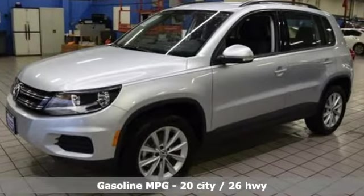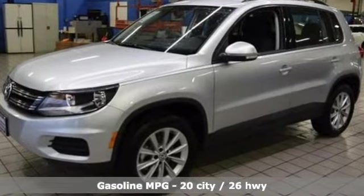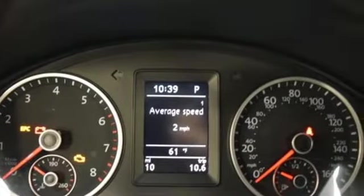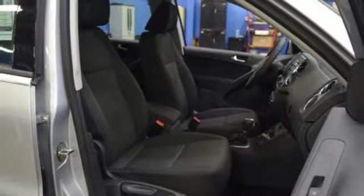Turbo inline four-cylinder engine. Manual tilting steering column. Touchscreen display. Driver and passenger front and seat-mounted airbags. Manual telescoping steering column.